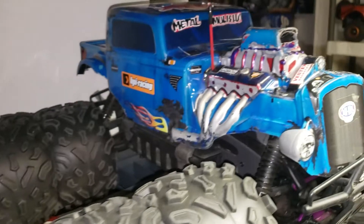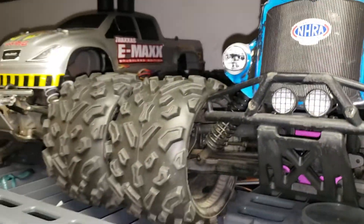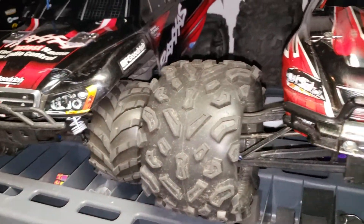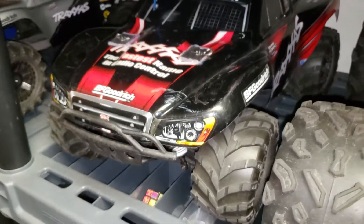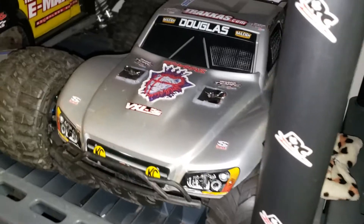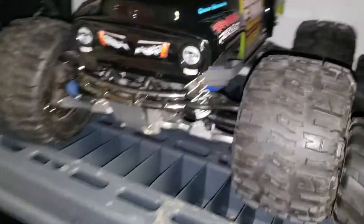This is the Traxxas E-Maxx, which everybody loved. The Badlands can be replaced by 10-scale Max tires. This is also another Savage with a rat rod body — the Savage Flux 2350. We also have the much-loved Traxxas E-Revo brushless edition with upgraded Big Joe tires and heavy-duty driveshafts. And this is the famous Slash 4x4.